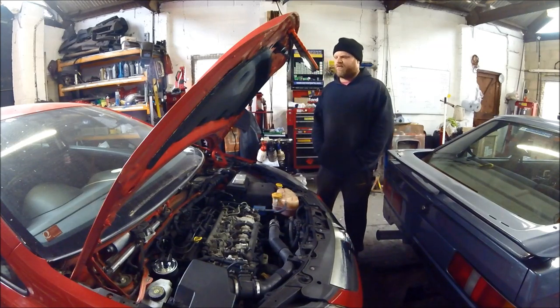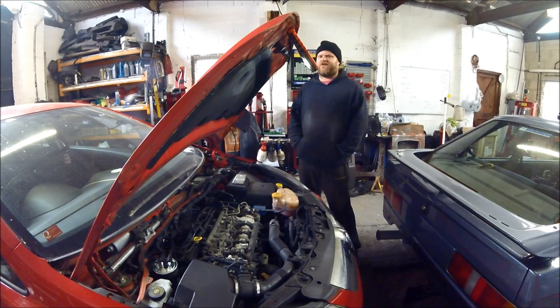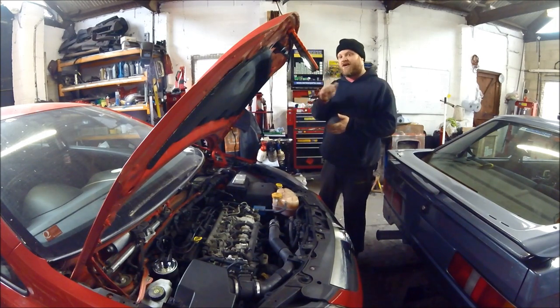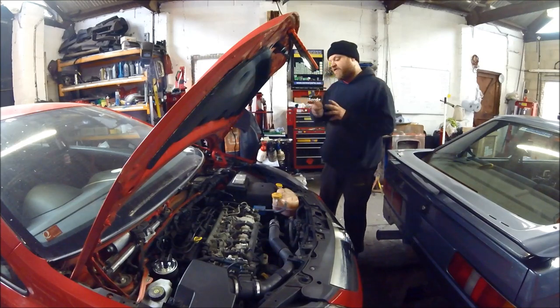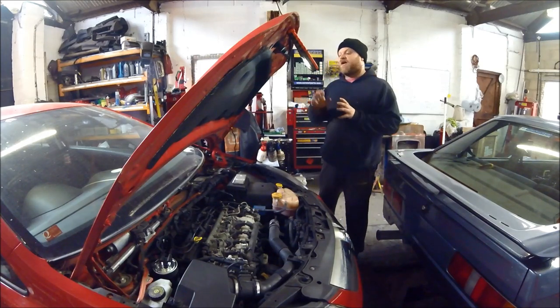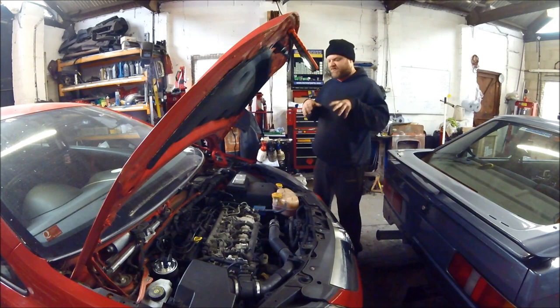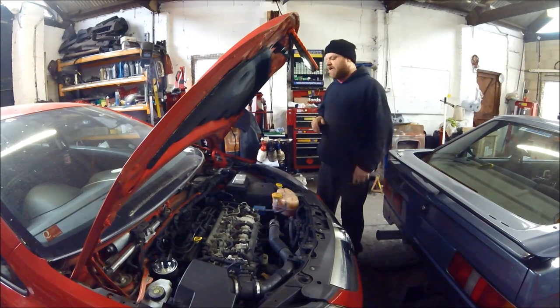As far as the ECU was aware the car was actually running totally fine, even though it definitely wasn't. The symptoms were: even though I glowed the glow plugs a couple of times before I fired it — I glowed it like three times and then cranked it to start — it was still trying to start like it had no preheat, coughing into life, misfiring and spluttering all over the place.